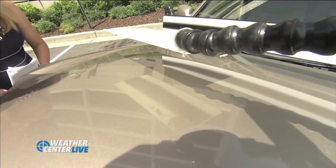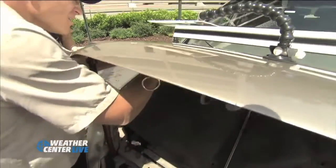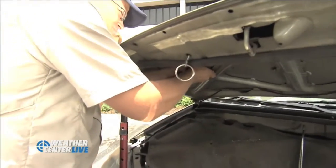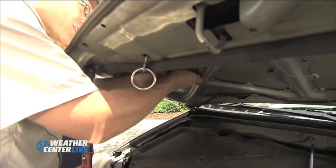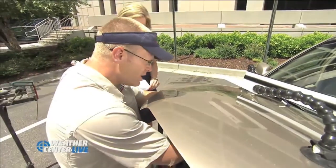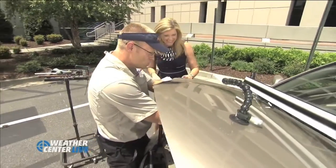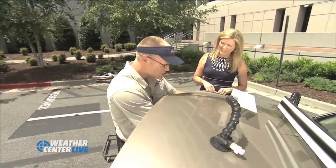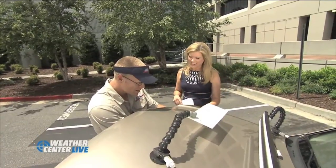Obviously much easier to do inside a garage where you have a special light on it. Any other special tools that you use? Yeah, sometimes when we cannot fix a dent from behind — there are a couple places on the car where we can't get underneath the dent. In that case we would actually pull the dent out. We glue tabs onto the metal and then use a slide hammer to pull out the tab, which pulls the dent up with it.